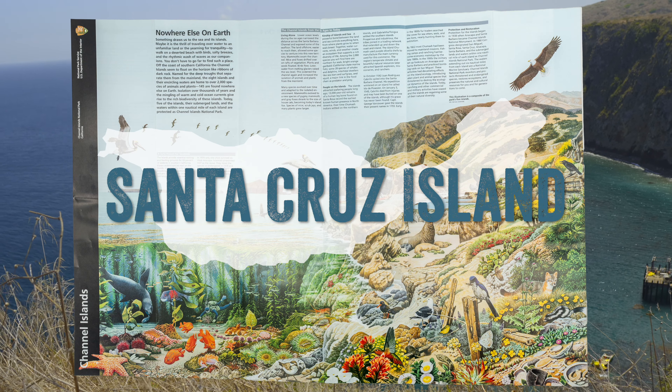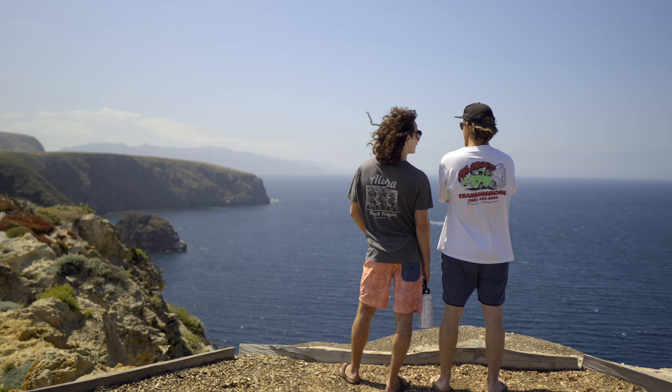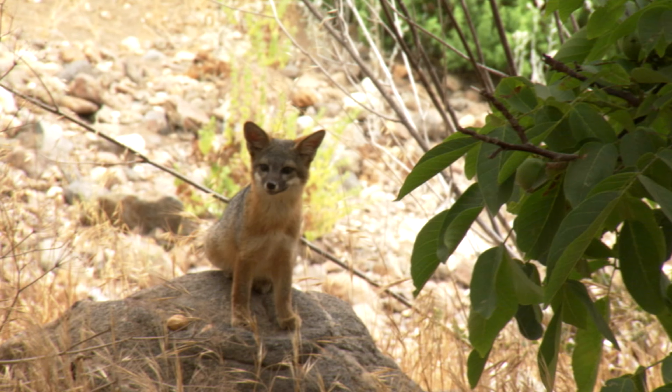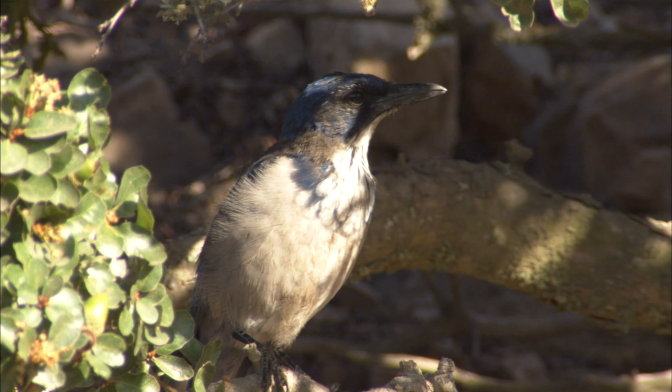Santa Cruz Island is the largest and most popular island for day trips. It offers a great variety of hikes for all experience levels, making it the most kid-friendly. It also offers the best chance of seeing the island foxes and the island scrub jay, which can only be found on the Channel Islands.